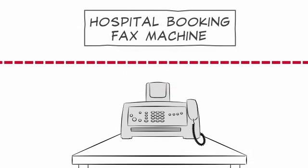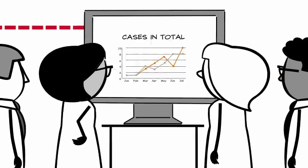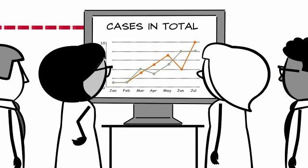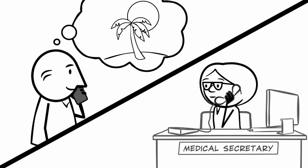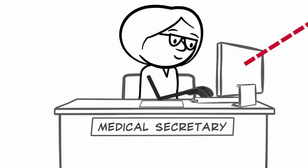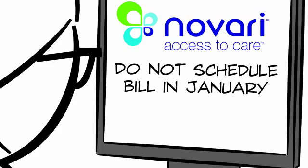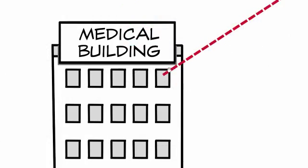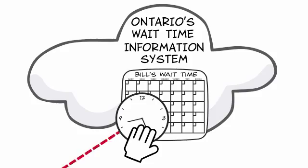As soon as Bill's case and every other case is added to a physician's waitlist, the surgical director, medical chief, and healthcare leadership can see the volume of cases in the pipeline. Bill calls his surgeon's office to let them know that he'll be down south for the month of January. Not wanting to accidentally schedule Bill for surgery during this time, the secretary notes the dates Bill will be away in Novari. That triggers Novari to send a message to the provincial registry, effectively stopping the clock on Bill's wait time.